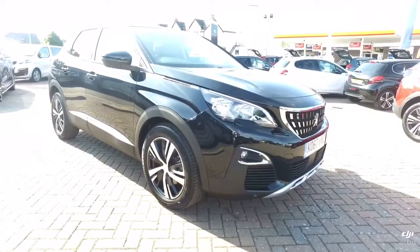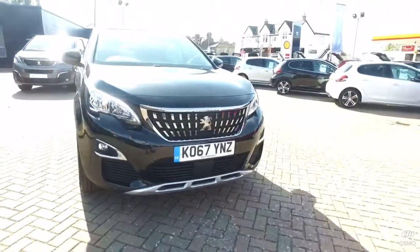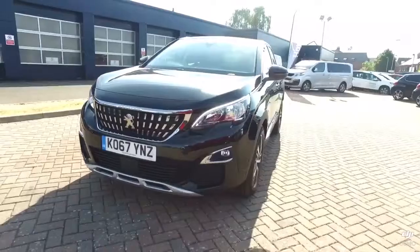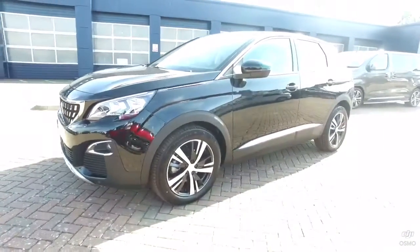Hi, it's Stuart Carter from Howard's Peugeot in Dorchester. This is a Peugeot 3008 SUV. This particular car is an Allure with the 1.6, 120 brake horsepower, blue HDI diesel.